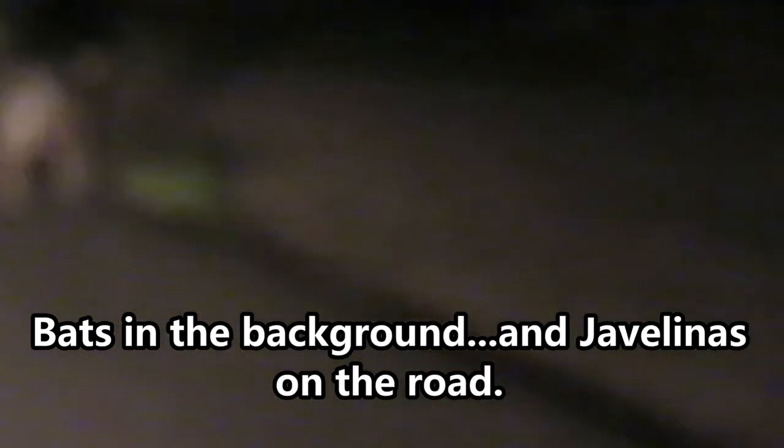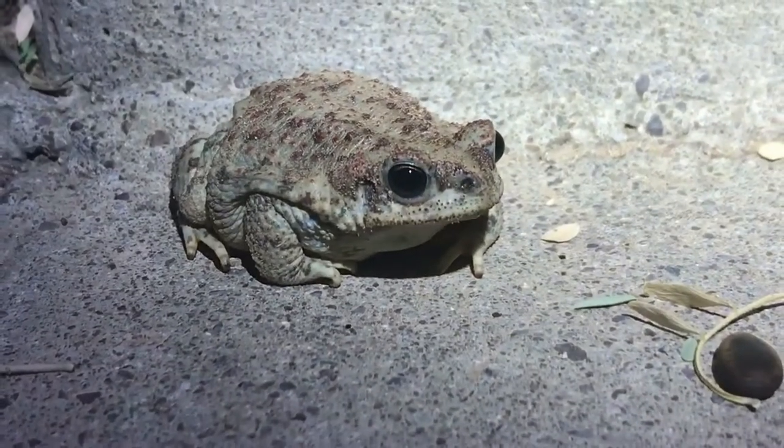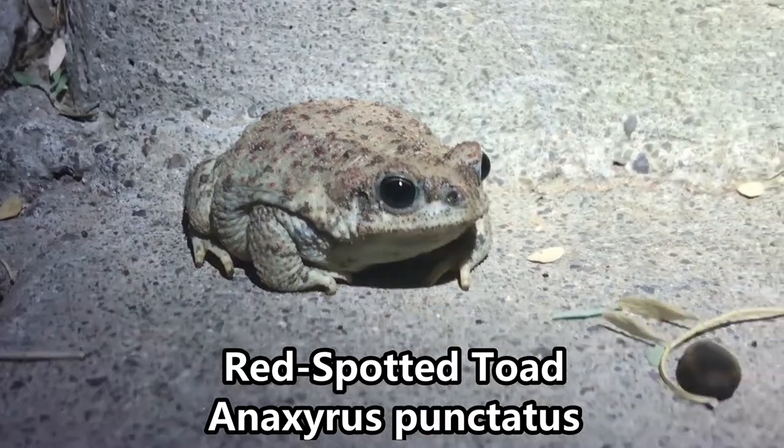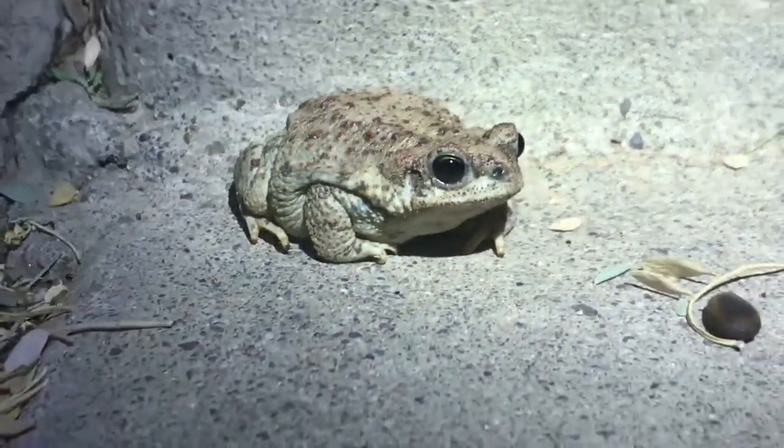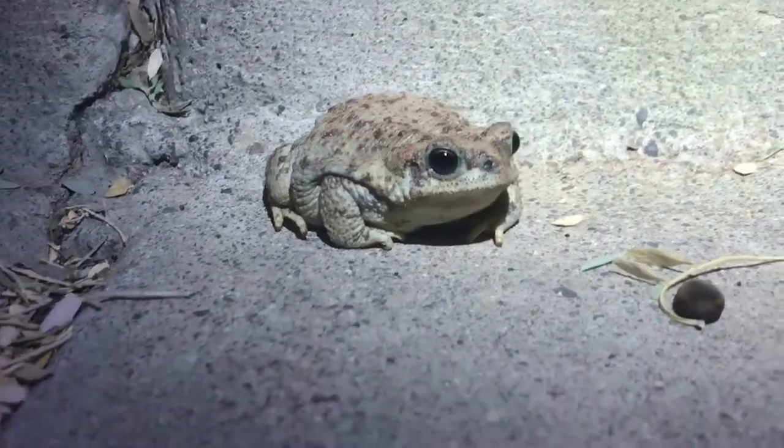We've got to have a look now — there it goes, into someone's yard. Going to visit. There's more than one. Going up — knock knock, visiting somebody's house. We do have ourselves a young red-spotted toad out here, that we might end up finishing off the night with. We've only got like a mile or so of road left to check, but we might find something else if we're lucky.